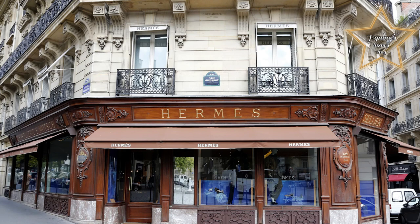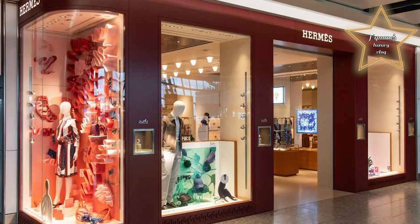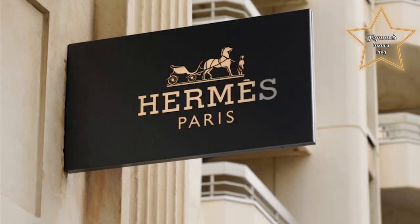Hermès is a French luxury design house established in 1837. It specialized in leather goods, lifestyle accessories, home furnishings, perfumery, jewelry, watches, and ready-to-wear items.